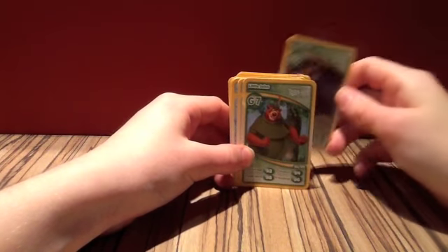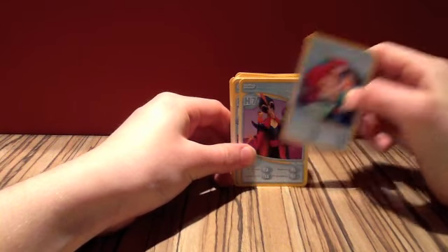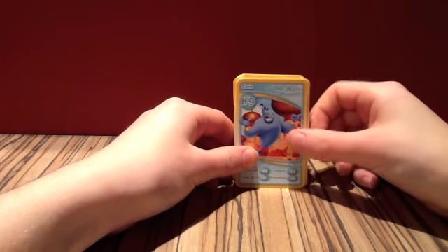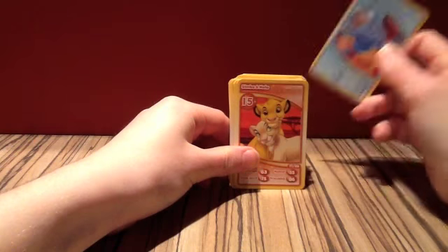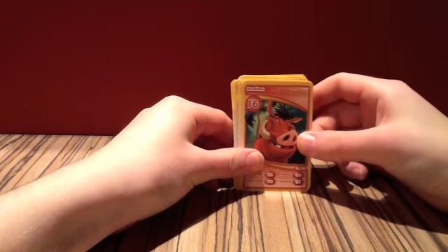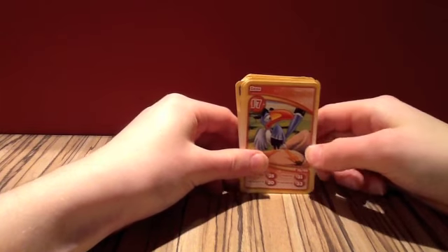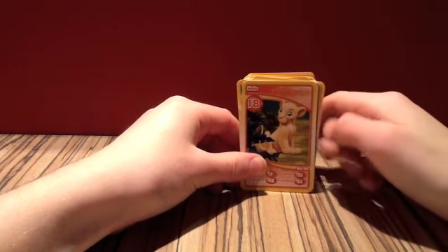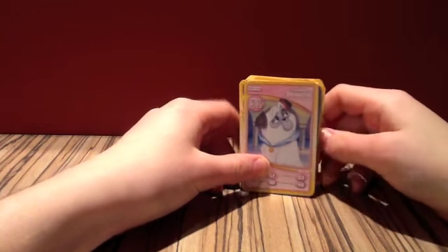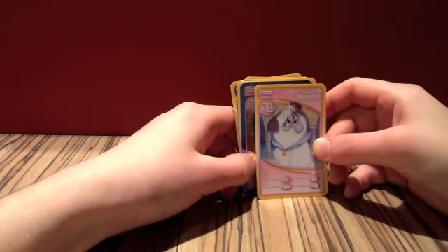Little John at sixty-one. Number sixty-five is Ariel and Eric. Number seventy is Jafar — very nice card there. Number seventy-two is the Genie. Number seventy-seven is Simba and Nala. Number seventy-eight is Pumba, and a nice shiny card as you can hopefully see. Number seventy-nine is Zazu. Number eighty is Nala, which I think is a bit pointless to have Nala and then a Simba and Nala as well — I don't see the point in that. Number eighty-two is Percy — that's a cool card, I love that character.